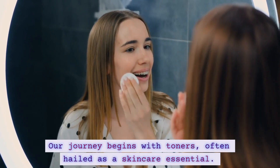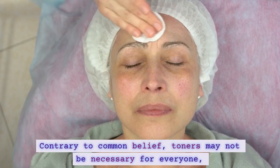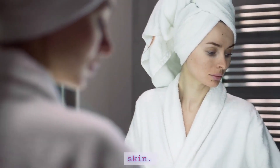Our journey begins with toners, often hailed as a skincare essential. Contrary to common belief, toners may not be necessary for everyone, especially those without oily or acne-prone skin.